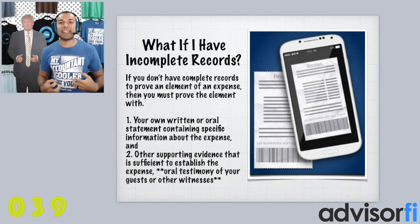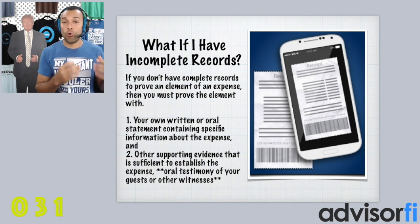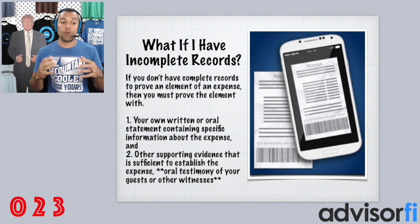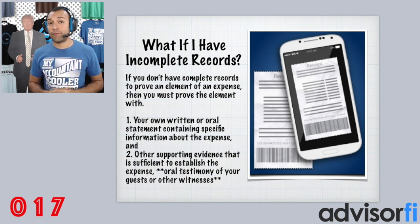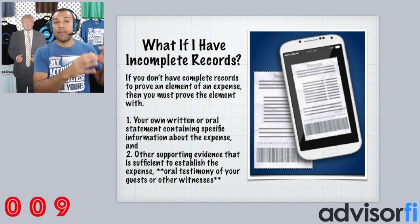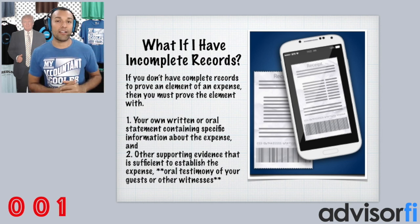So let's get to the goodies. What happens if you have incomplete records or you don't have adequate records? Then you must prove the element with the following. Number one: you must have a written or oral statement containing specific information about the expense or income. Number two: other supporting evidence sufficient to establish the expense — for example, oral testimony of your guests or other witnesses. The IRS does allow it. In addition, you can write down the actual item that occurred — just because you don't have a receipt doesn't mean you can't write down the name, date, person, and reason why the expense occurred. So if you don't have the receipt, you can still write down the evidence, and that is considered sufficient according to the IRS.